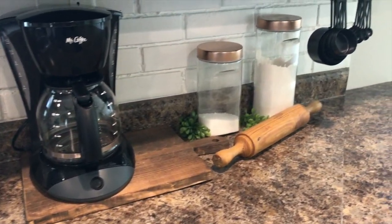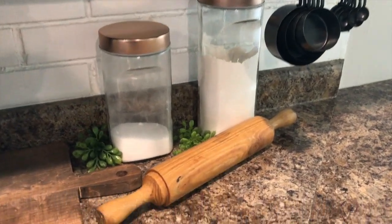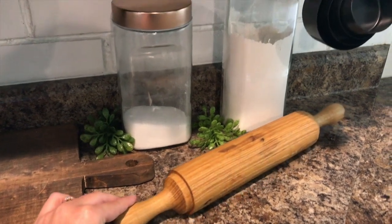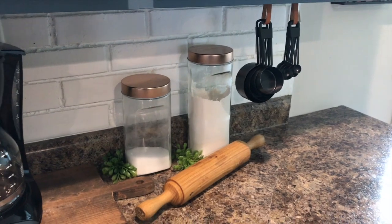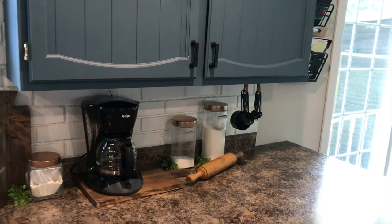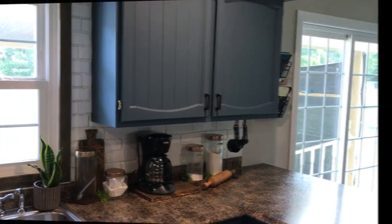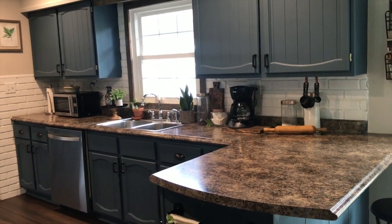I get a lot of questions about these little canisters. I picked up these two recently from HomeGoods; I got my first set from TJ Maxx. They have them at both TJ Maxx and HomeGoods and they're extremely affordable — the largest one was about $3.99. I see them all the time, so if you're looking for canisters definitely check out TJ Maxx and HomeGoods.